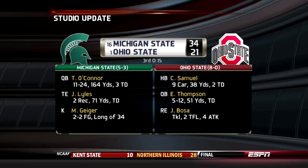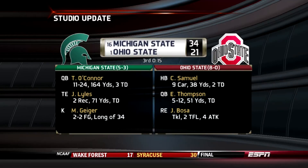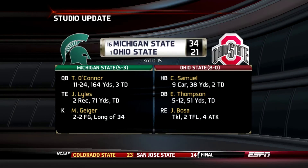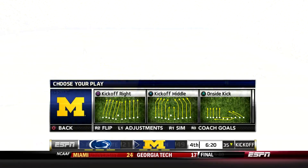Let's take a look at what's happening in the top 25 — we've been keeping an eye on this one all day. For Michigan State, they are imposing their will. Lyles has caught a pass for a touchdown; the Spartans have the edge, 34-21.